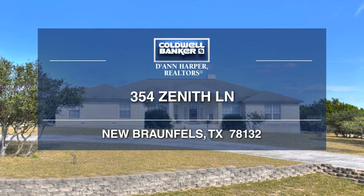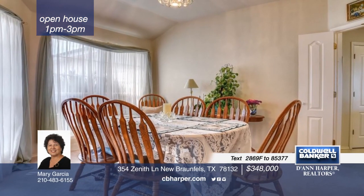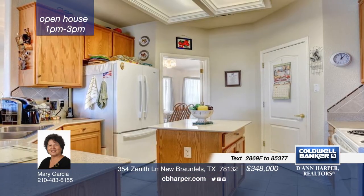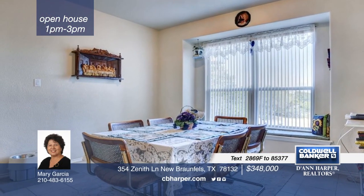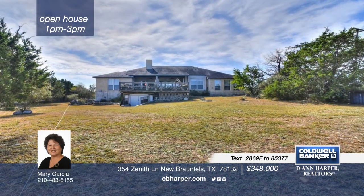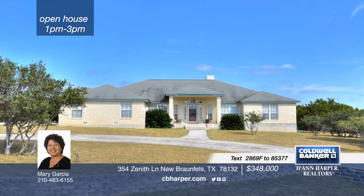This lovely home is perfectly settled amidst a country setting only minutes from the city. The open floor plan shows off high ceilings and a good layout for easy living and entertaining. With tons of windows, the kitchen and living area overlook the tranquil surroundings of your backyard. Enjoy the space of two eating and living areas, four bedrooms, and two baths. Call Mary and make this home yours today.